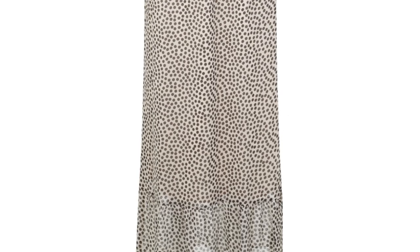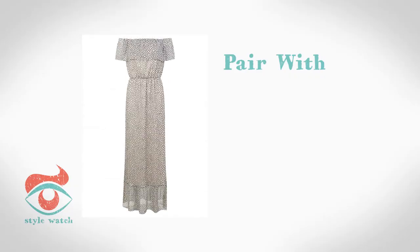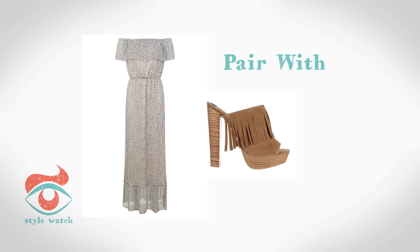At number 3, off-the-shoulder dresses are a strong look in the style stakes this summer. This spotty version from Miss Selfridge will look great with some 1970s-style fringed mules like this pair from Dorothy Perkins, and a long necklace just like this one from M&Co.